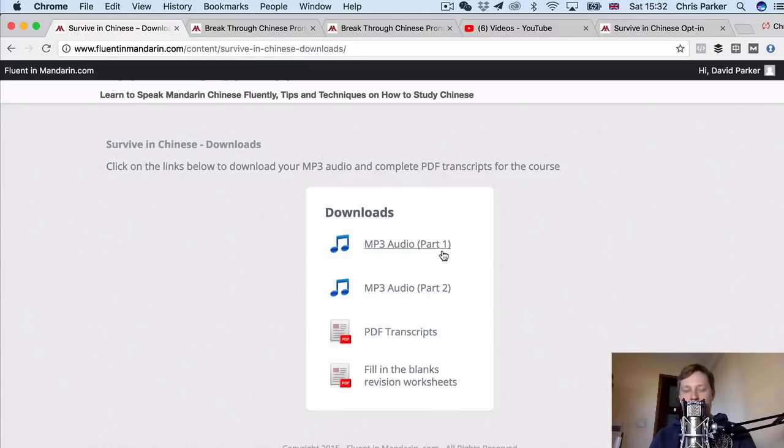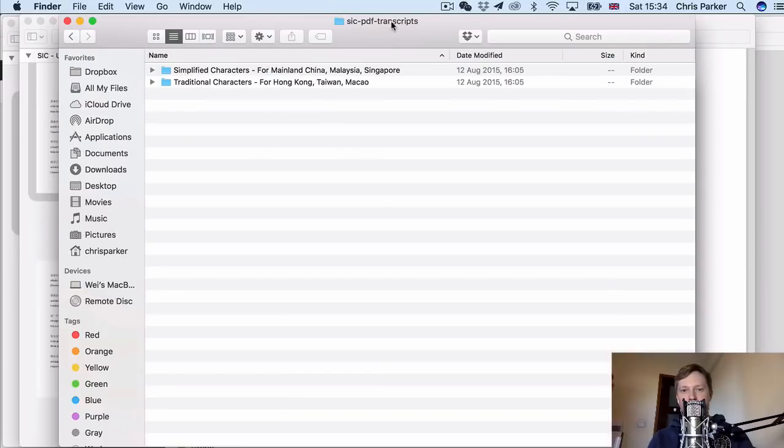You can download all of the MP3 audio from the course, which is the audio from all of the video lessons, and also the PDF transcripts of all the content from the course. In the PDF transcripts pack you get two versions: the transcripts in simplified characters, which are the Chinese characters used in mainland China, Malaysia and Singapore, and also the same content in traditional characters, which are used in Hong Kong, Taiwan and Macau.